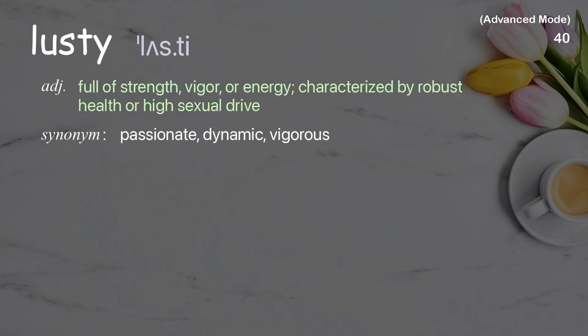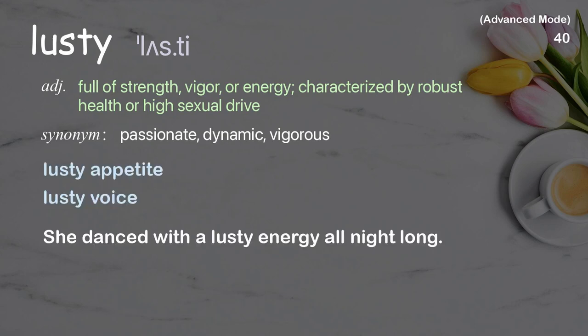Lusty: full of strength, vigor, or energy; characterized by robust health or high sexual drive. Examples: lusty appetite, lusty voice. She danced with a lusty energy all night long.